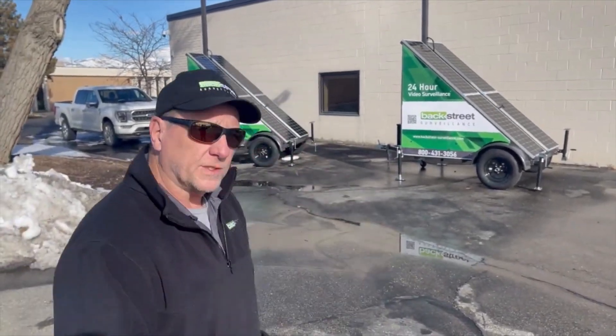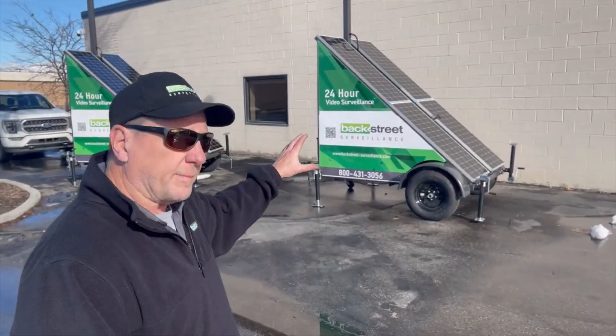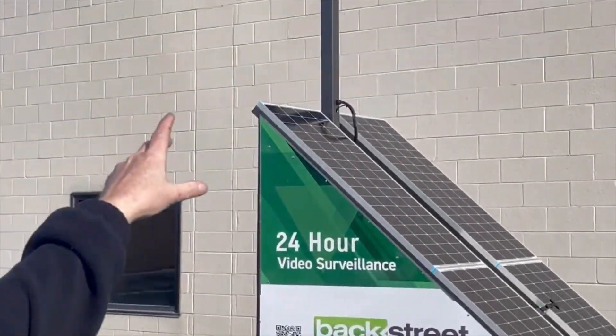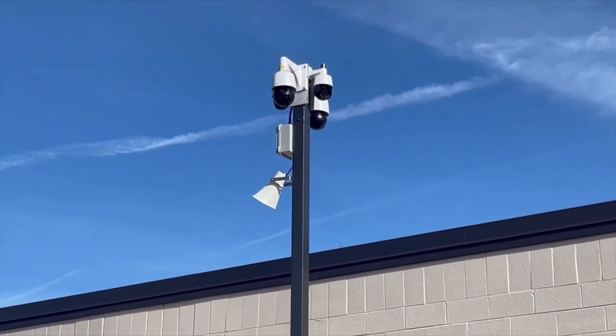These two cameras are going to Birmingham, Alabama for a new construction project down there. The system is really a powerhouse. We've got 800 watts of charging, which allows us to run four high-performance pan-tilt-zoom cameras with night vision up to 300 feet.